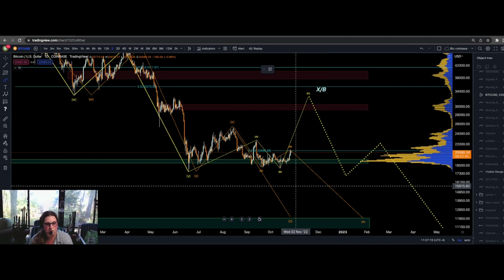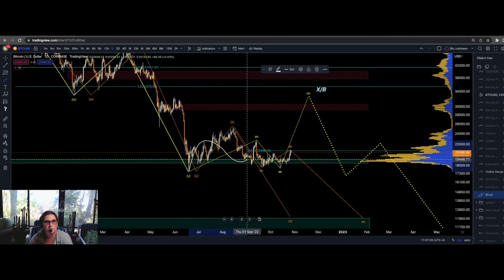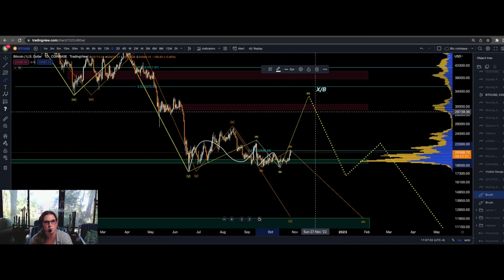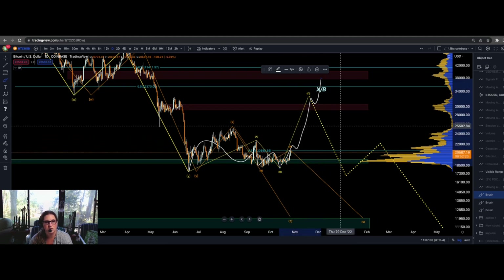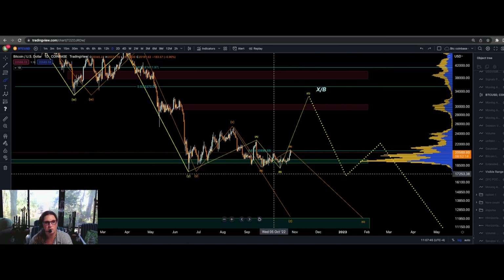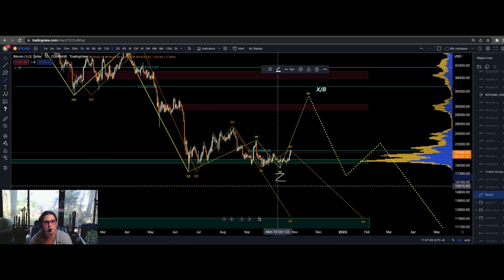Starting off with Bitcoin, we have two options on the table. The first option is the bullish option: we have made three waves to the upside, three waves to the downside, and now we are about to get a big rally of a C wave potentially taking us to 30k–40k. There is also a small chance of another bullish option where the Z leg truncated and ended here.